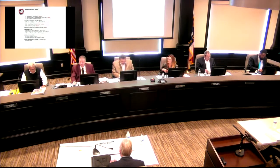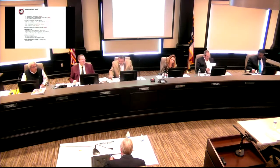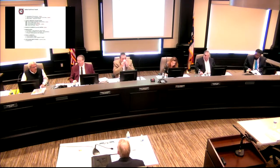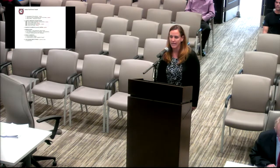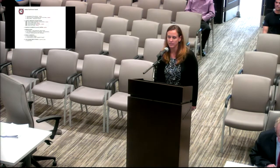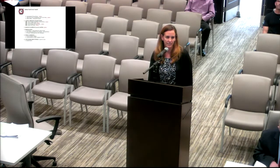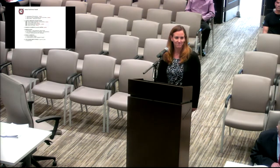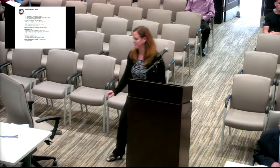The first business item is the appointment of the new town attorney. Melanie Cox introduces herself: she works with her husband at Cox Law Firm in Waxhaw, North Carolina. She has been licensed to practice law since 2001 and has been practicing in municipal work representing several other towns in Union County since 2008. She is very excited and happy to be there and to answer any questions.